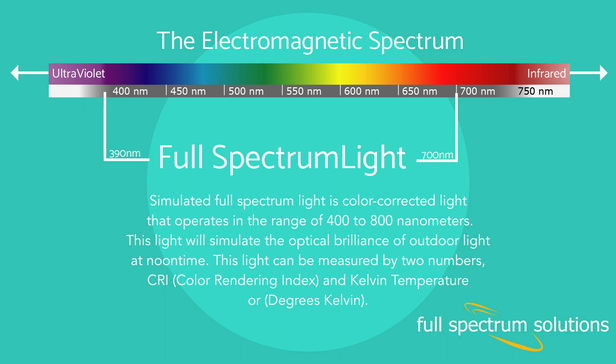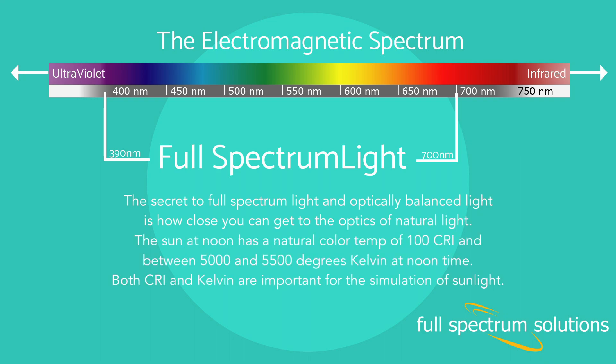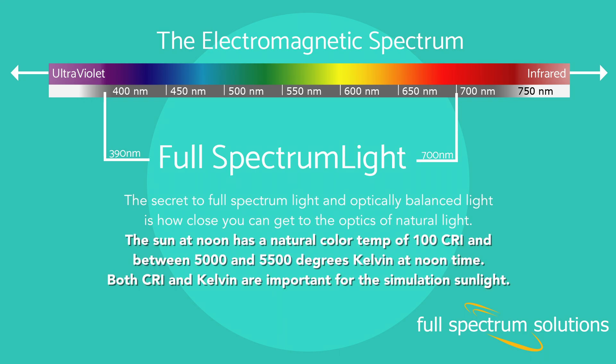This light can be measured by two numbers: CRI, or color rendering index, and Kelvin temperature, or degrees Kelvin. The secret to full-spectrum light and optically balanced light is how close you can get to the optics of natural light. The sun at noon has a natural color temperature of 100 CRI and between 5,000 and 5,500 degrees Kelvin. Both CRI and Kelvin are important for the simulation of sunlight.